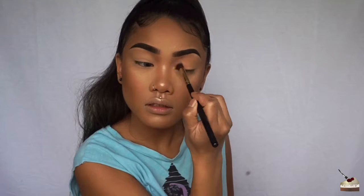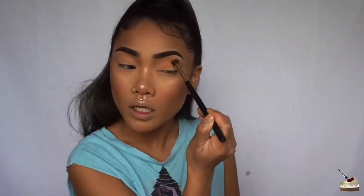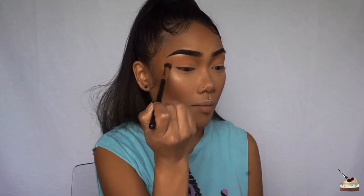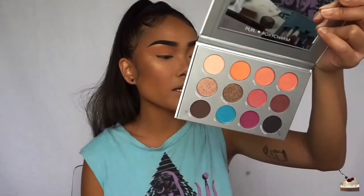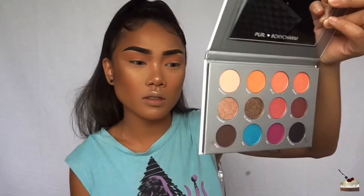I'm going right into my crease with this peach color — it's actually pretty pigmented and showing up really well on my skin tone. There's just a lot of fallout though, so I'm having to tap my brush a lot. I'm dusting that same color on my bottom lash line as well. This palette is cruelty-free, gluten-free, talc-free, and vegan friendly.